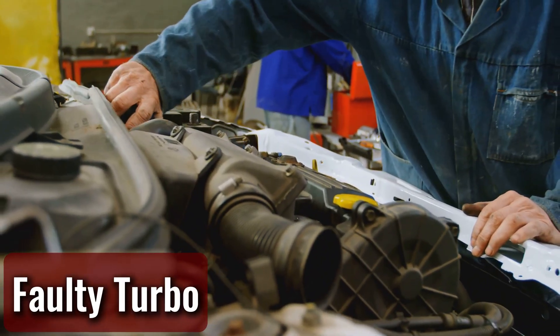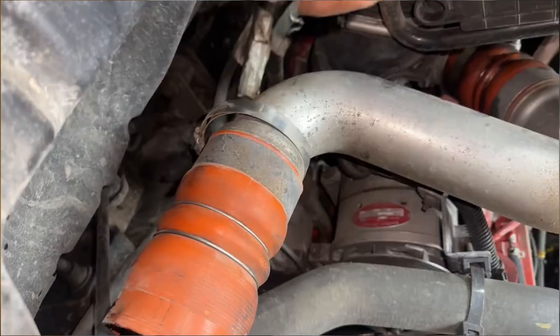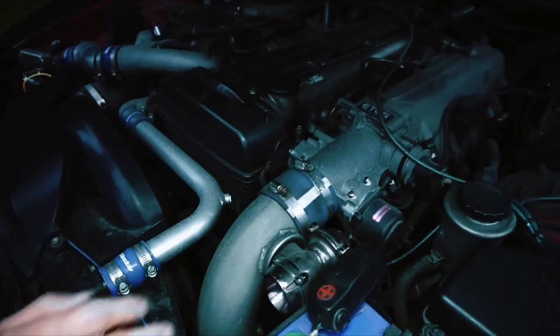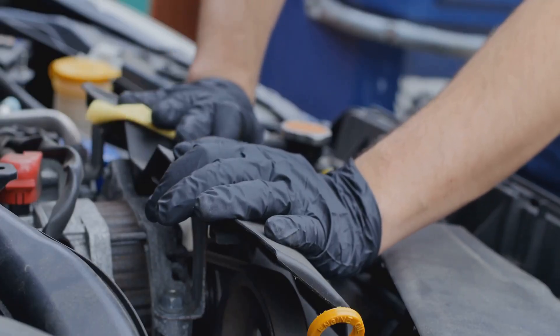Turbos can add to the problem too. If the oil seals in a turbocharger start leaking, or if the turbo is pushing too much pressure without proper crankcase ventilation, oil can get forced through the intercooler and right into the intake. I've seen turbocharged engines with intake manifolds practically coated in oil because of this.